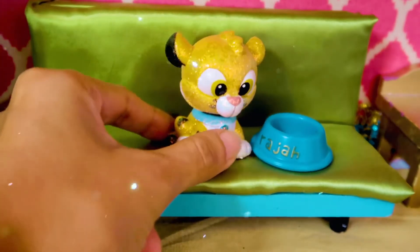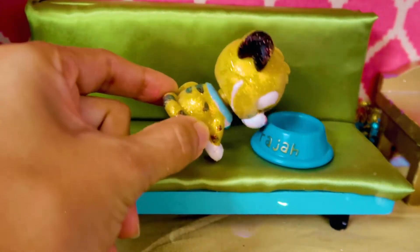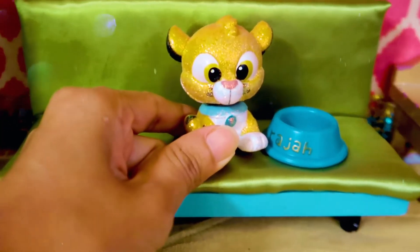Is anybody gonna feed me? It's still empty. I need my food. This glitter isn't cheap to maintain.